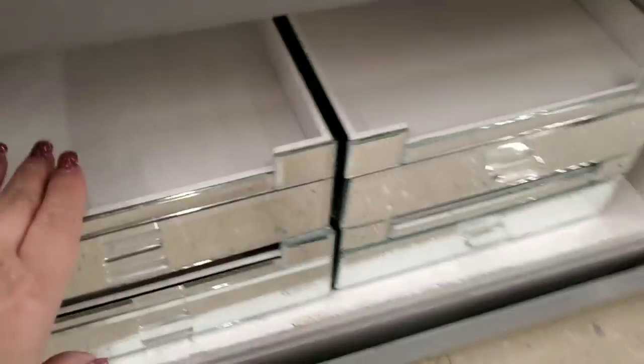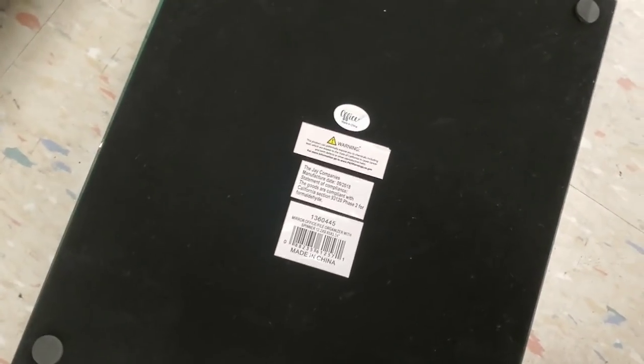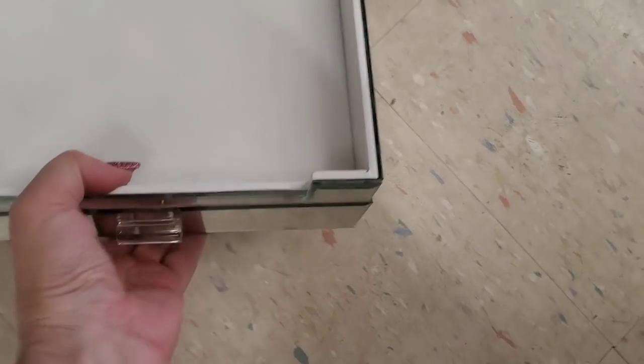Look at these pretty containers — they stack. $16.99 — they're like this and they stack. I think you can put paper in here, or you can stack them. They have jewels — those are really nice.